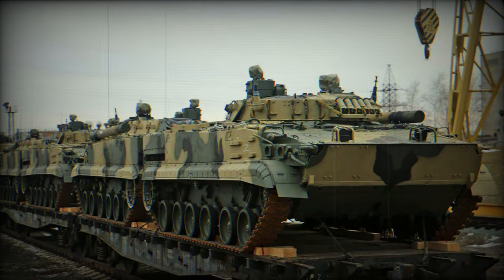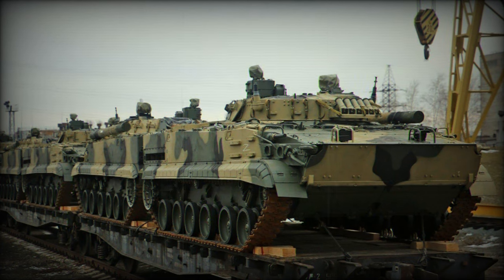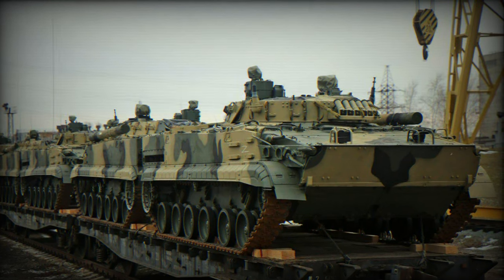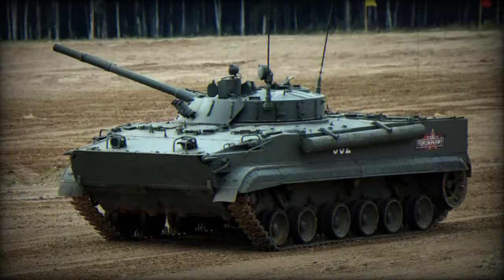To support operations in various environments and conditions, the BMP-3 is equipped with an advanced fire control system, night vision, and an NBC — nuclear, biological, and chemical — protection system.